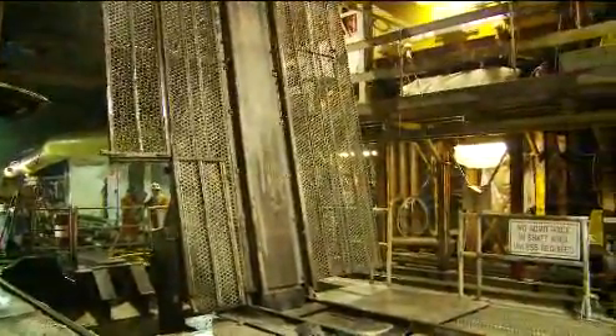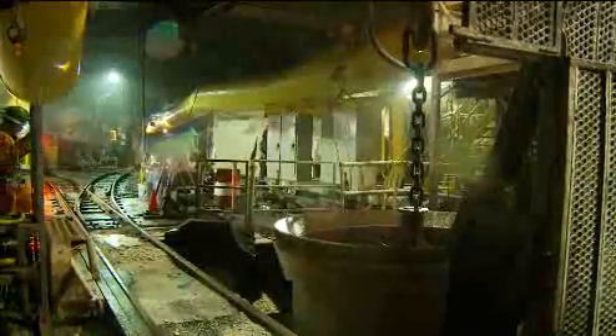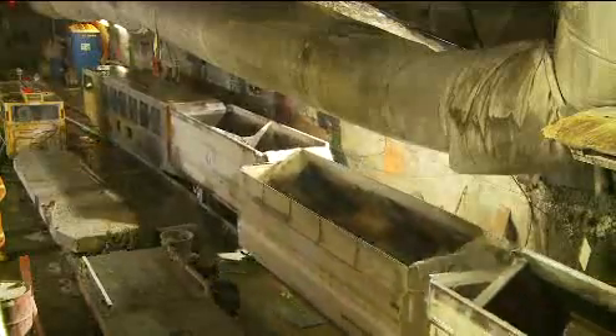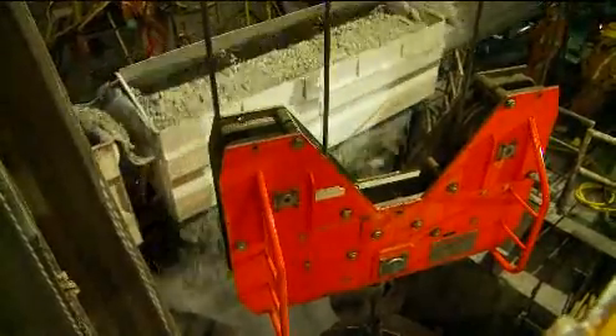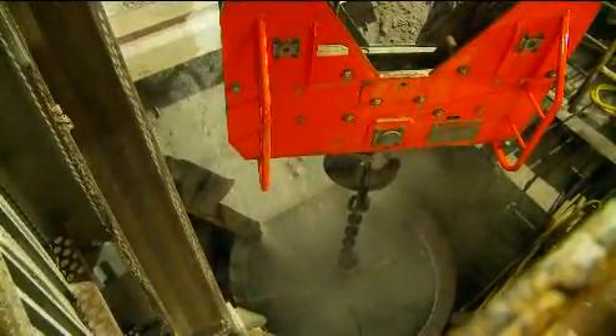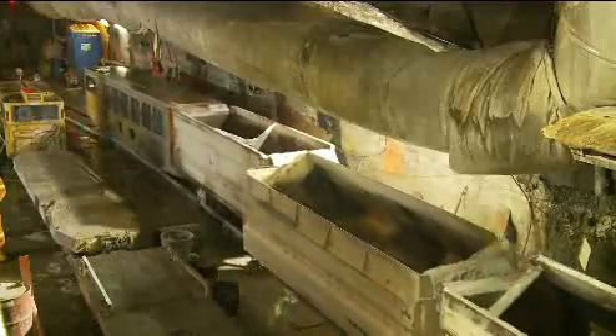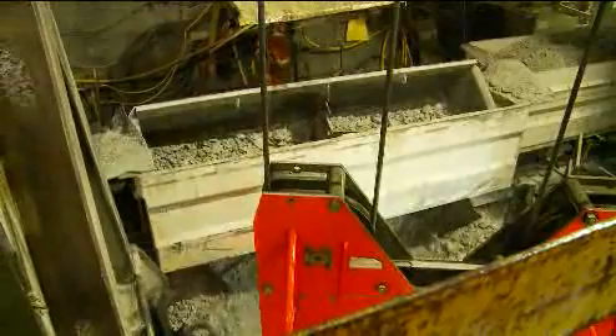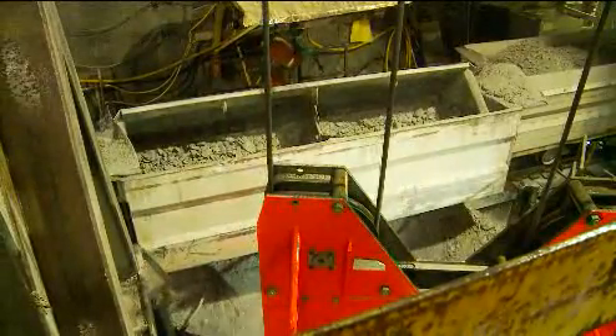A grate opens in the floor of the access shaft, allowing the muck bucket to be lowered into position. Rail cars carry the granite from the tunnel head, which is dumped into the muck bucket to be hauled to the surface. Every day about 67 car loads of granite are excavated. Each train load is 5 cars and represents 1.5 meters of progress.